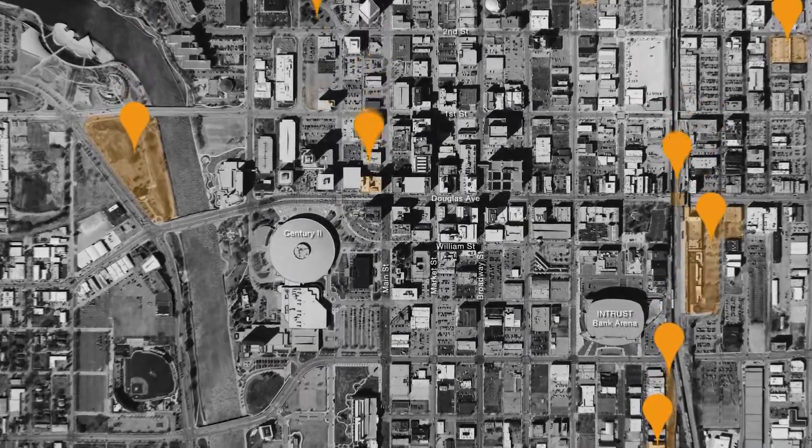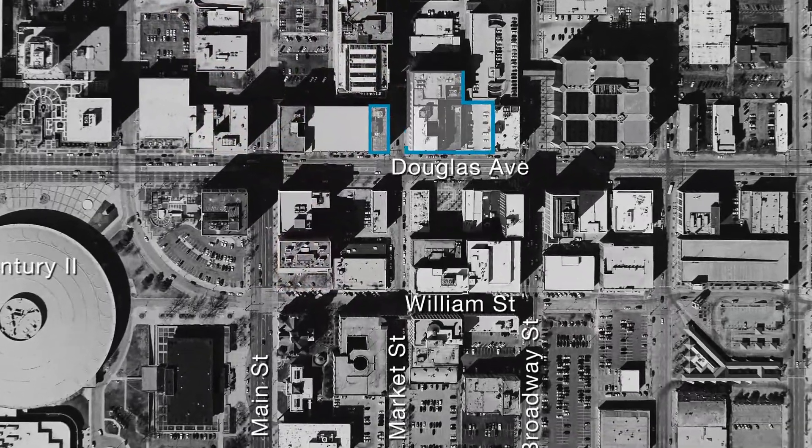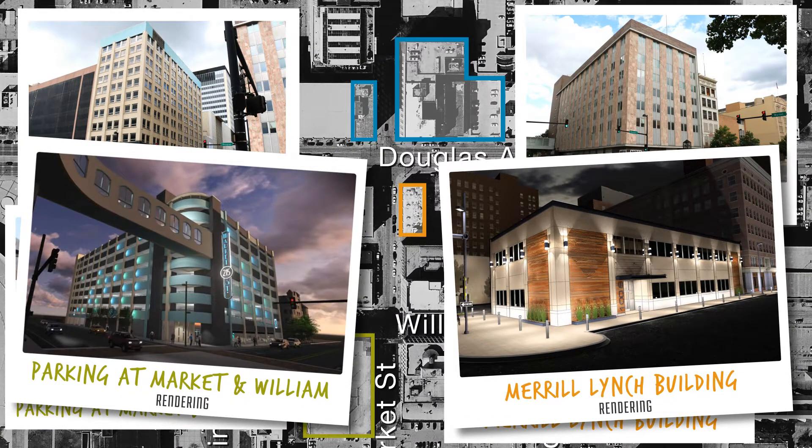In downtown Wichita, transformations are taking place. Multiple projects such as the Exchange Place project, the former Merrill Lynch building, and the parking at Market and William Garage are happening right in the core.